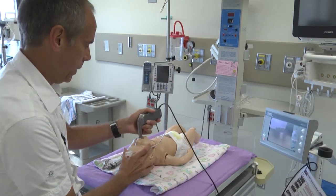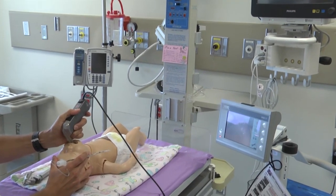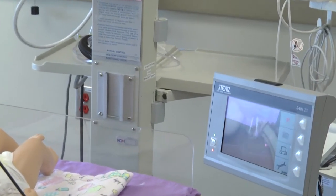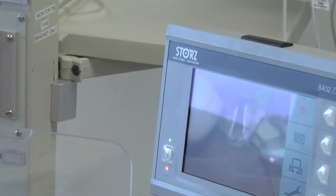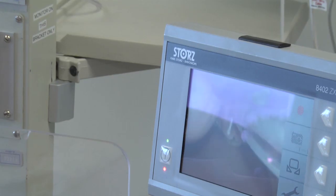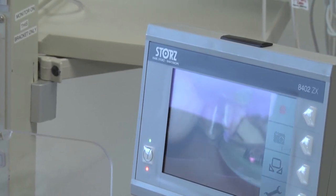But with a difficult airway, we can actually get a much better view on the TV screen. You can see the airway right in place, and I can place the tube where not only I can see, but other people can actually watch and confirm that we have the tube in the airway.